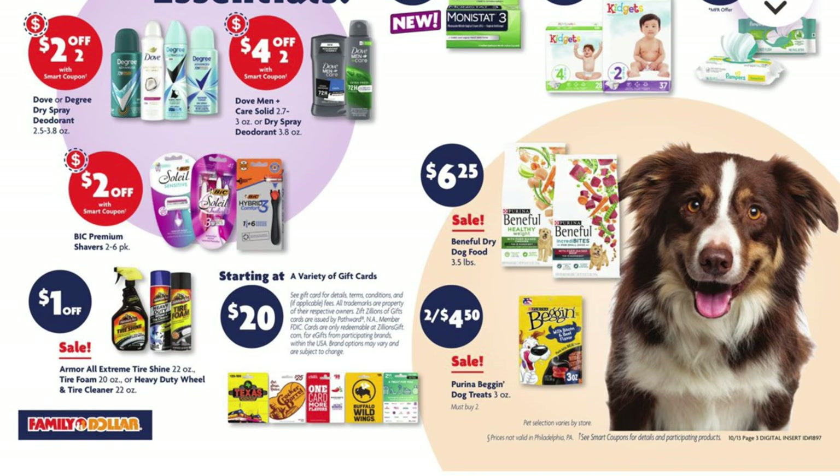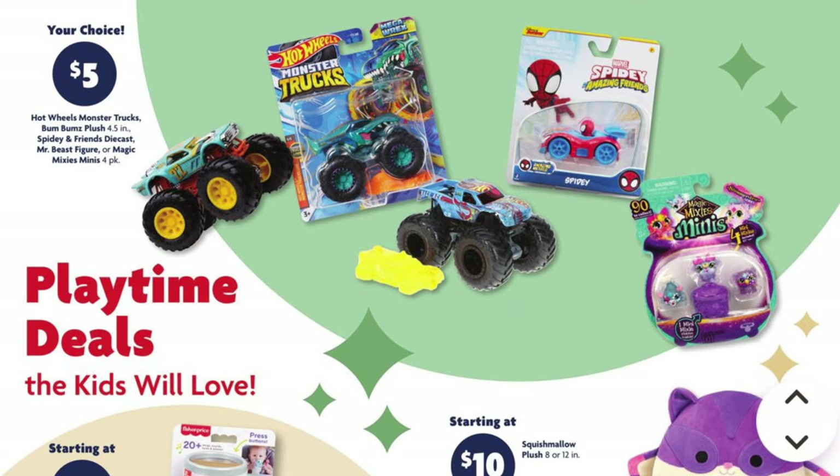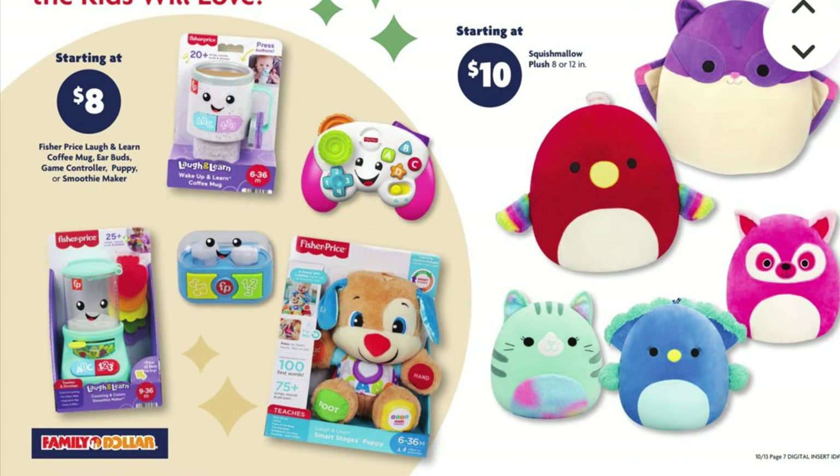We got the Beneful Dry Dog Food, the 3.5 pound bags, on sale for $6.25. We've got Beggin Strips on sale two for $4.50. And apparently some car detailing items like Armor All are going to be a dollar off, but it doesn't even tell you the original price, so I can't tell you if it's a deal or not. The next section is just showing you some everyday toys they have — this isn't a sale or anything. I will say the little Fisher-Price baby toys for $8 are so cute, and the Squishmallows are pretty cute too.